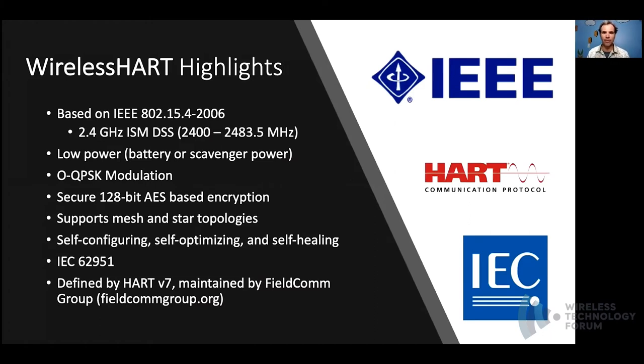WirelessHART is a self-configuring, self-optimizing, and self-healing wireless mesh protocol. It's based on the IEEE 802.15.4 standard, published in 2006. This was selected in part due to low power requirements, allowing extended operation for battery-powered devices. Power can also be scavenged from vibrations such as wind or via solar panels. Reliability is achieved by building a mesh network with redundant paths. WirelessHART was first defined in 2007 with the release of HART version 7 by the HART Foundation, and later gained international recognition as the basis for the IEC 62951 standard.